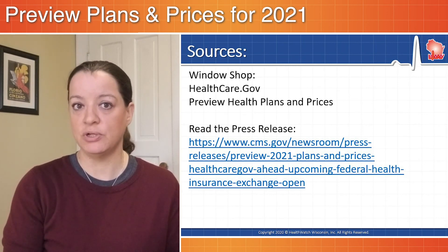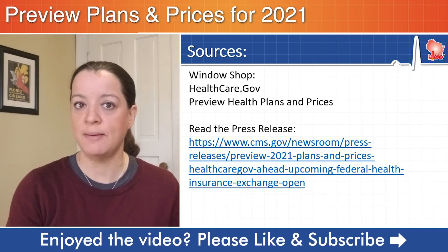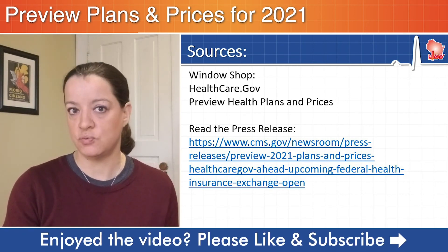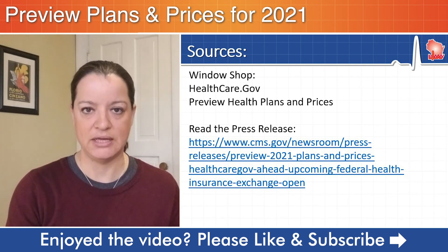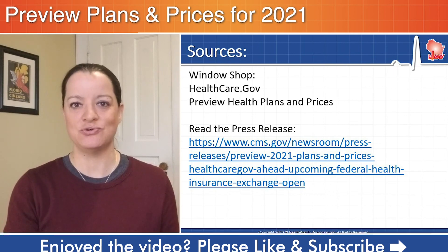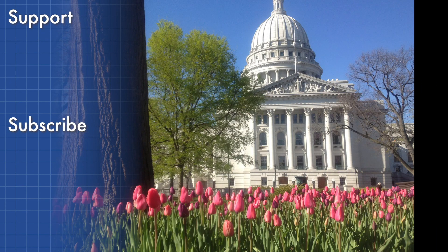In the description below, we share those steps of how to window shop and preview plans and prices for 2021. We also share the press release from the Centers for Medicare and Medicaid Services announcing this window shopping feature. We'll see you next time.